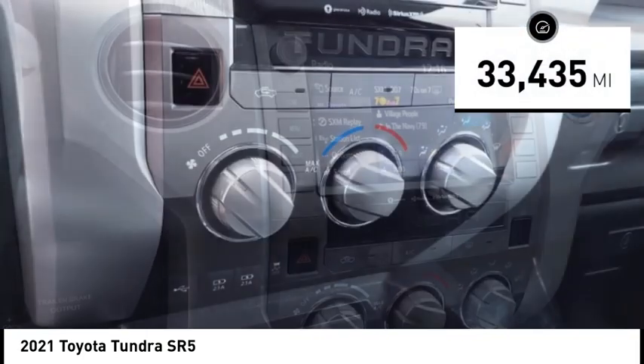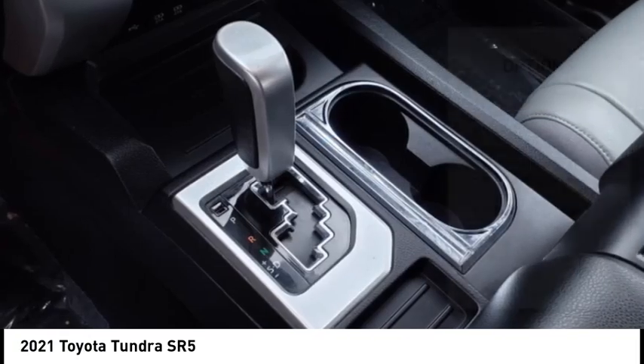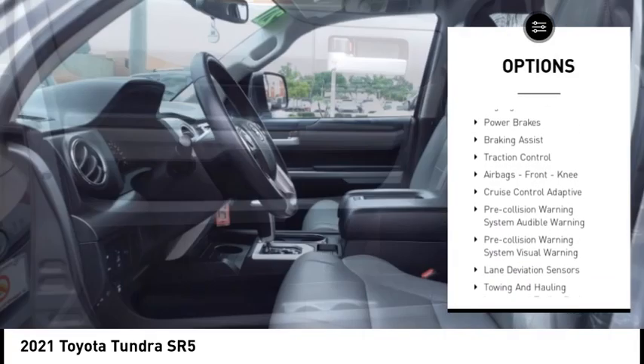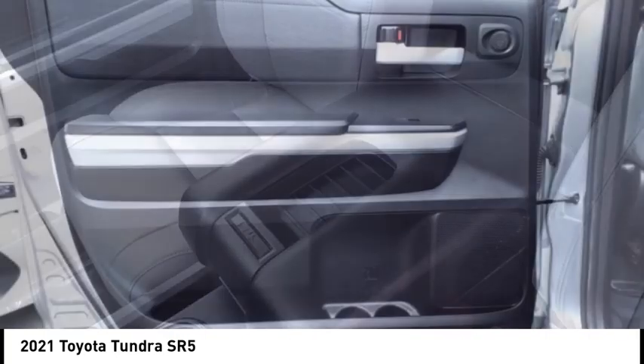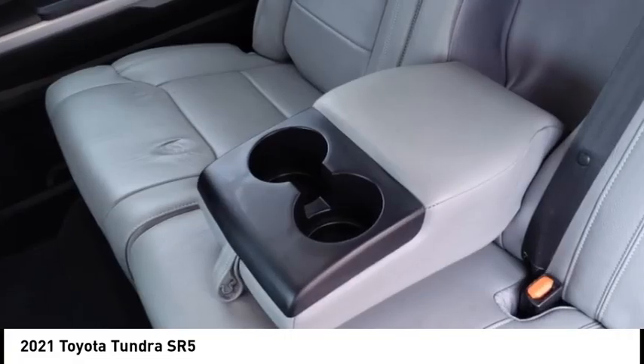This vehicle has less than 35,000 miles. Here are some of this vehicle's great options: rear step bumper, stability control, front suspension type double wishbones, front suspension type strut, auxiliary transmission fluid cooler, fog lights, power brakes, braking assist, traction control, airbags, front knee.